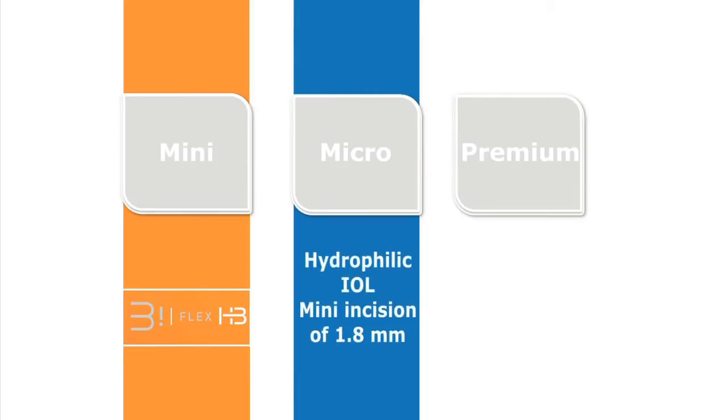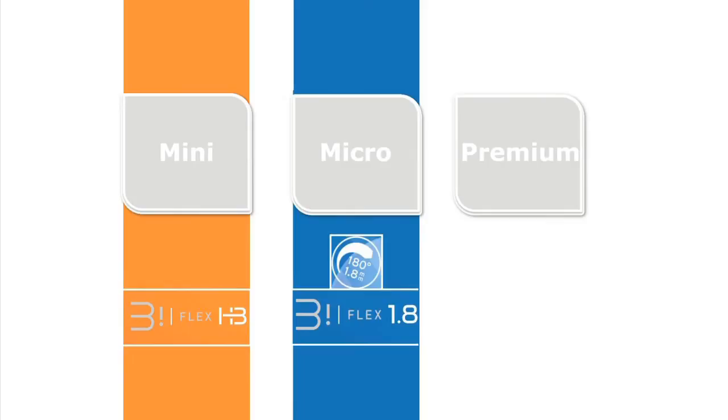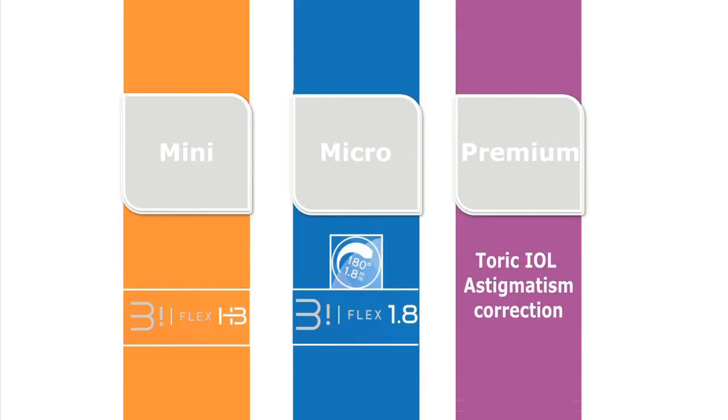The hydrophilic Biflex 1.8 mm, specifically dedicated to micro-incision cataract surgery. The premium Biflex T, a toric implant for correcting pre-existing corneal astigmatism.